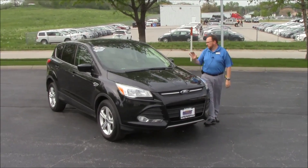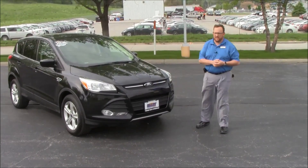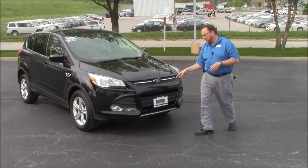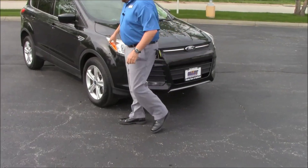Brian Kelly here from Honda Giant, here to show you this 2014 Ford Escape that just came in. It only has 14,000 miles. It features five mile-an-hour bumpers in front and back, a chrome accented grille, Lexan covered wrap-around headlights.